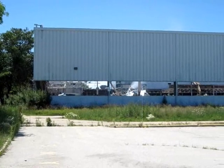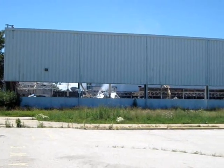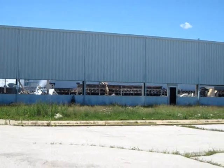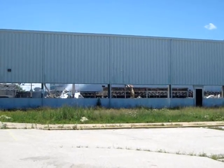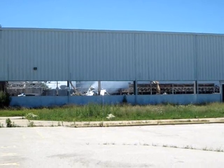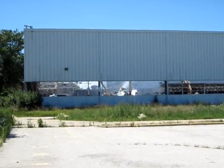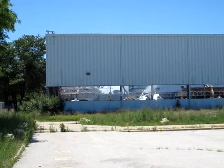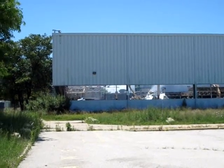Here we're looking in through the windows of the front end of the office building. You can see that the inside's been torn out, but the outside structure still exists. I wonder what they did with all of those asbestos-laden panels in the front offices.